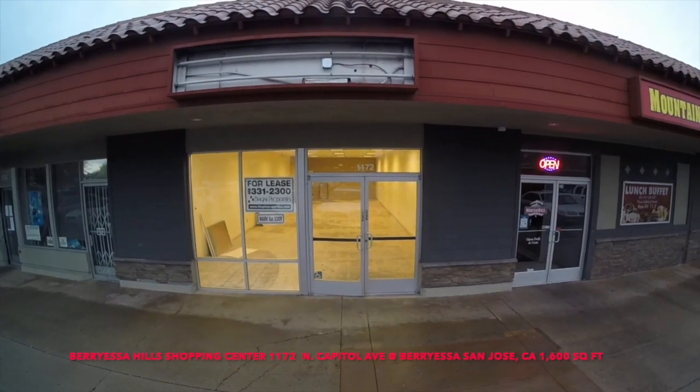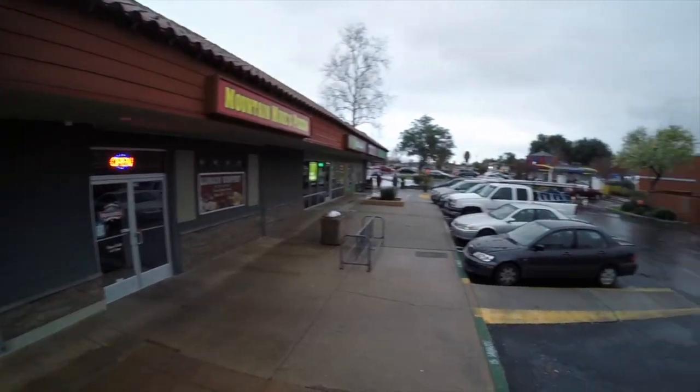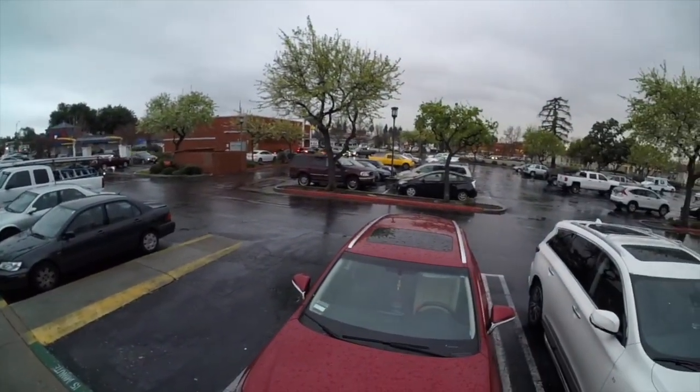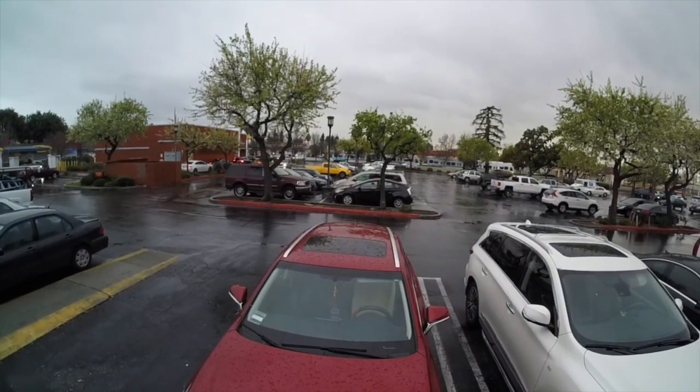Hello, this is Mark Bajani. I'll be giving you a short two-minute tour of a vacancy at the Berryessa Hills Shopping Center. It's space 1172 North Capitol Avenue. It's 1,600 square feet.